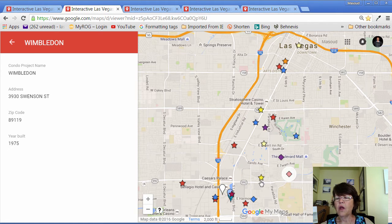Going west, we have Park Towers at 1 Hughes Center Drive, which was the first of the high-rise towers built in 2000 or after. Going west on Flamingo, we see Palm Place Condo Hotel.